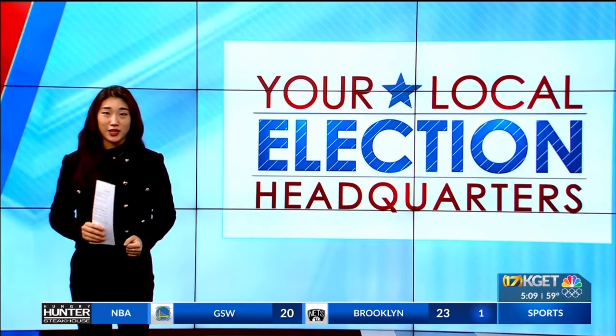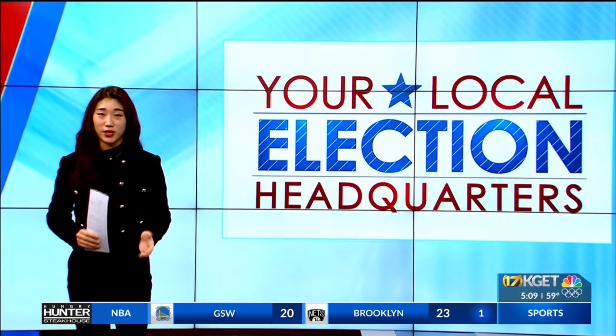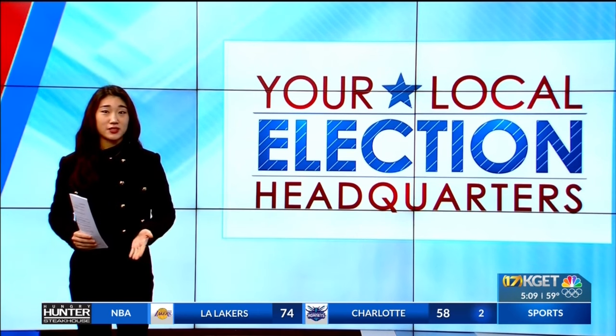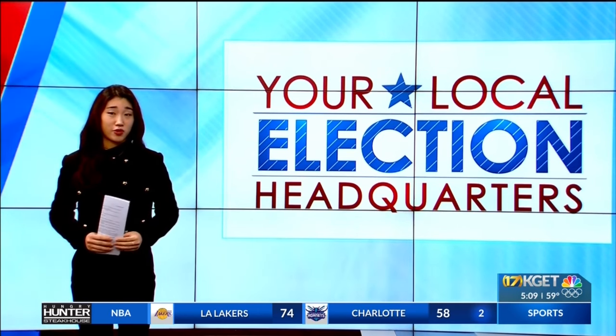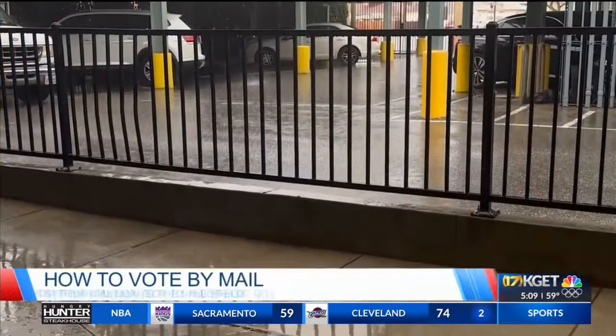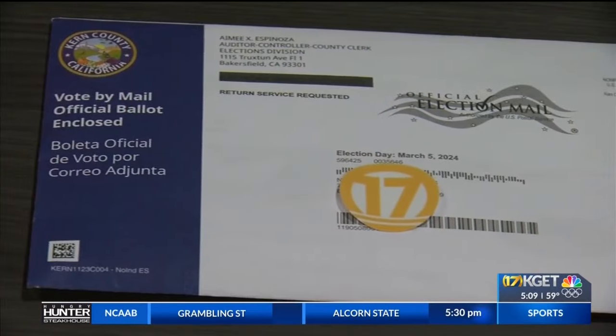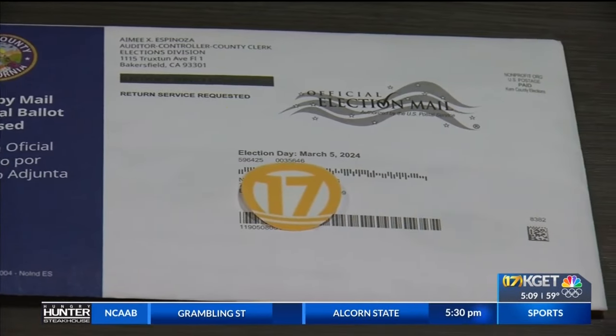Just 29 days until California voters cast their first round of votes in the 2024 presidential election cycle. Some received their mail-in ballots late last week and have already dropped off their ballots. Others can expect them this week. These winter storms may bring some soggy mail to your doorsteps, but keep an eye out for your official mail-in ballot.